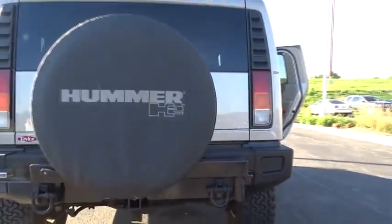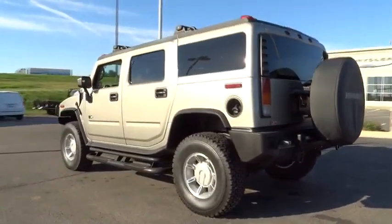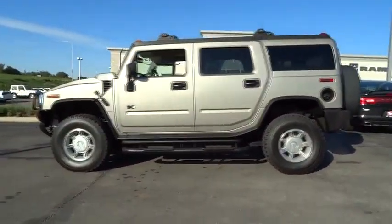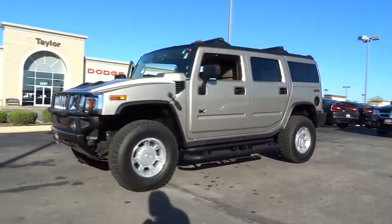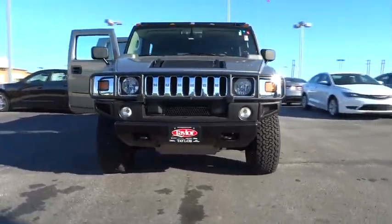The 2003 Hummer H2 features performance-optimizing engine technologies such as variable valve timing and a 6-speed transmission with wide gear ratios, including all overdrive gears. It is priced below $20,000 and has less than 120,000 miles.